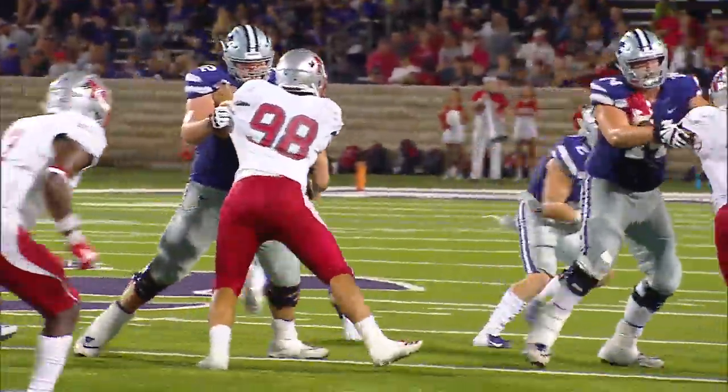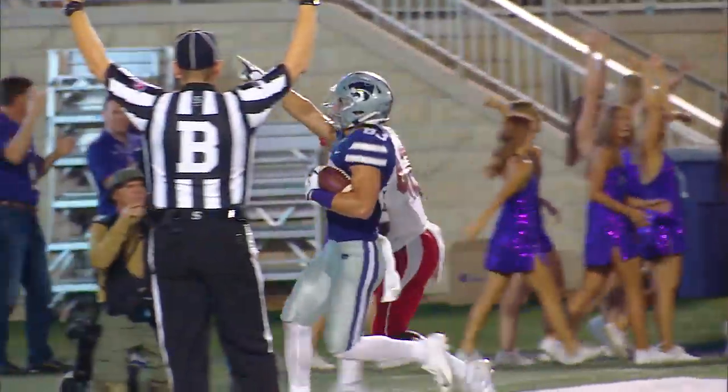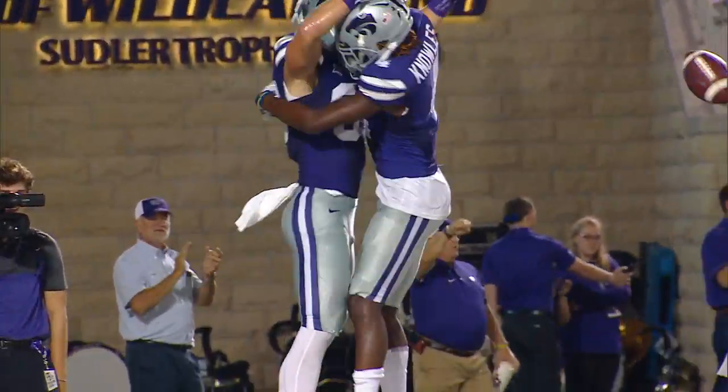Skyler Thompson fakes to the back, rolls to the right, now straightens up, fires far side — Schoen wide open, touchdown. He caught it at the three, took it into the end zone far side to beat Jarius Monroe.